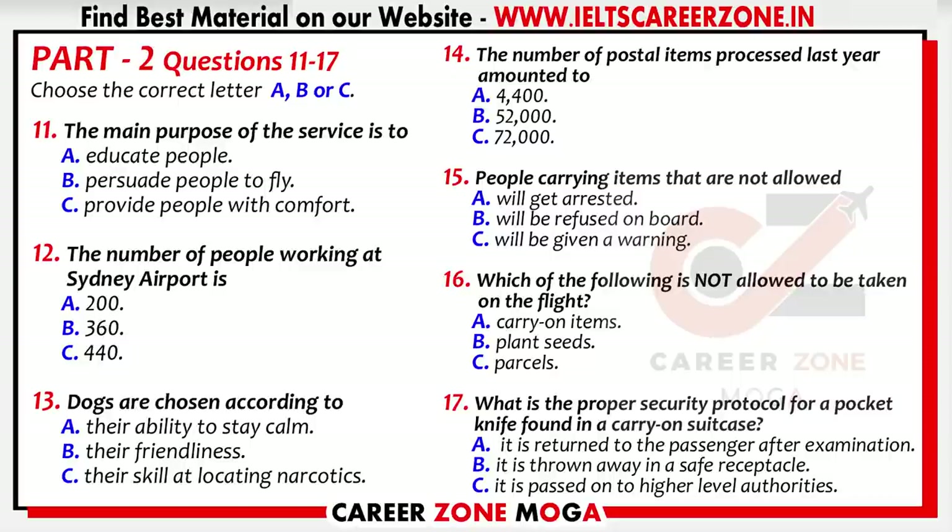Hi everyone and welcome to Sydney Airport. Today I'll be giving you the inside information on the day-to-day operations of the Australian Quarantine Service here. We hope to provide you with a better understanding of why such heavy security regulations are necessary by educating you on how we operate and why we do the things we do. We're not here to persuade you to fly through Sydney Airport, though we hope you'll find your experience relatively stress-free and comfortable.